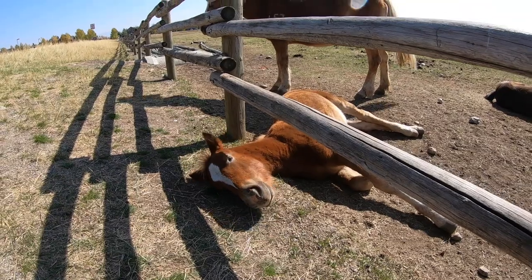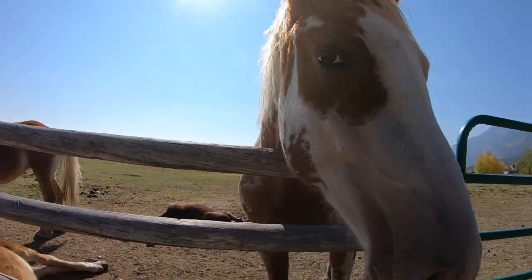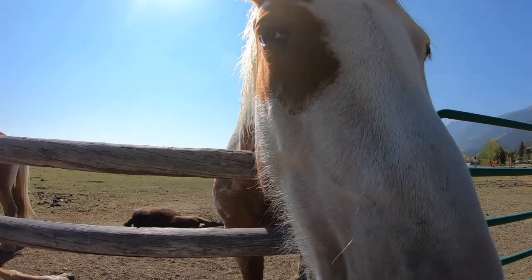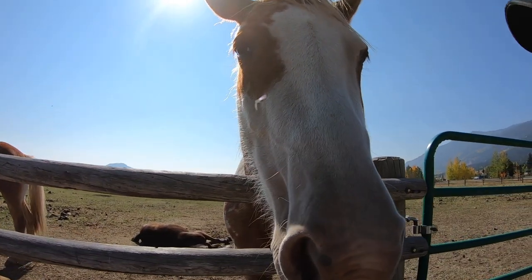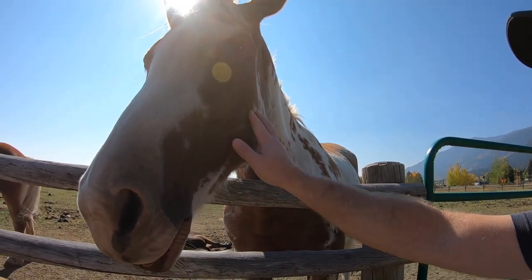While on the trail we encountered some horses that came right up to us. They seemed to really like people — one came up close sniffing us. We said hi and decided they were good horses!